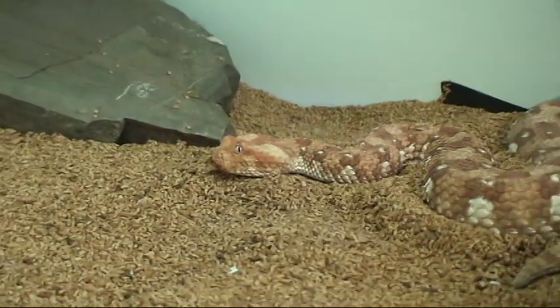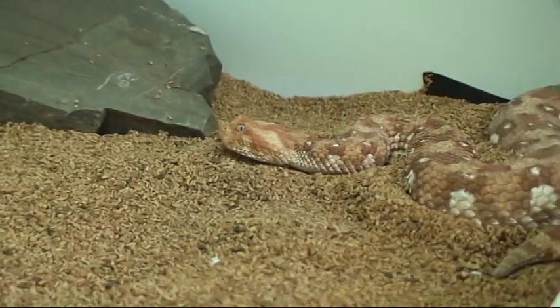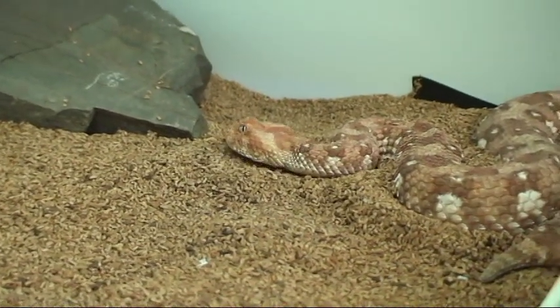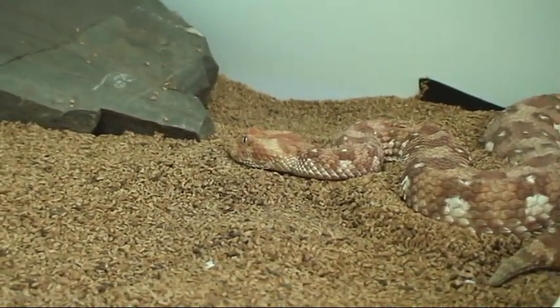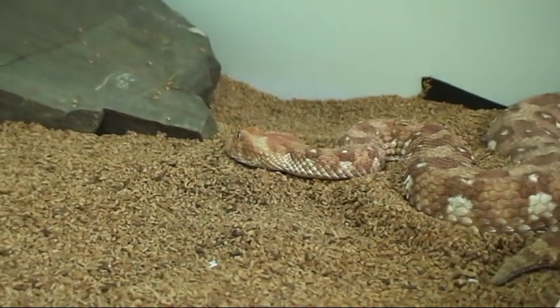This is my female Bitis schneideri, AKA the Black Widow. She does a head-bobbing thing with me. You can't see me head-bob at the same time she is, but she does.